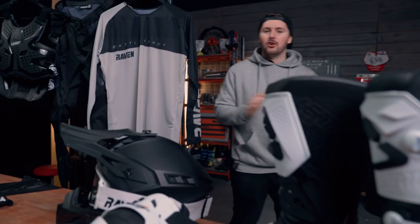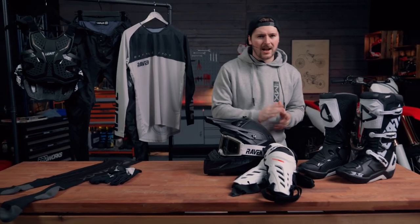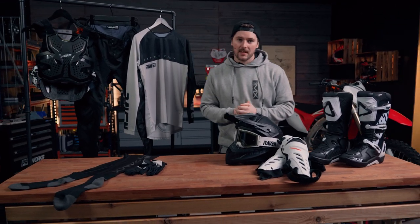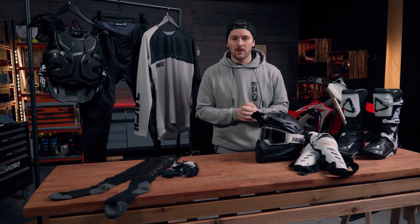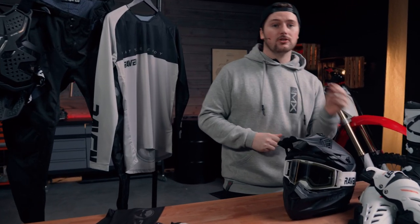So you're looking to get started in motocross or enduro, but you're unsure which pieces of safety equipment are must-haves, or which are just nice to have. Today in the 24MX Workshop, we're going to go through 8 essential items that every rider from beginner to pro must have in their gear bag.